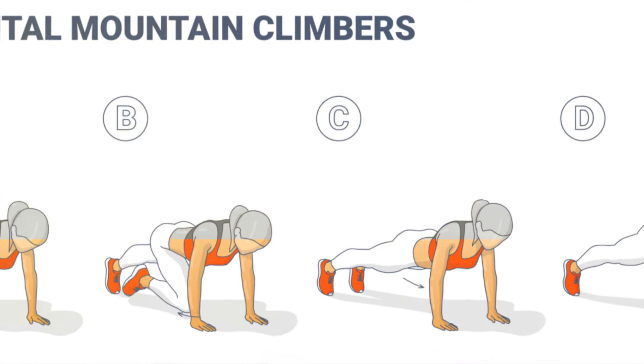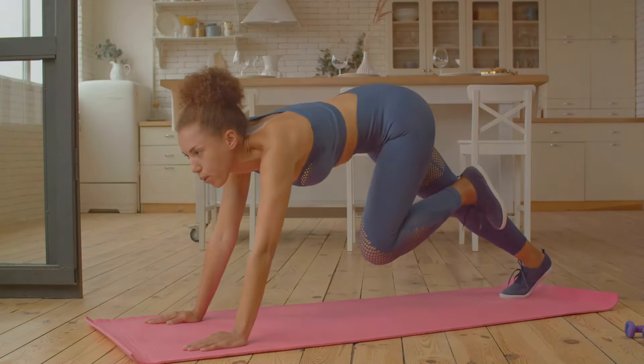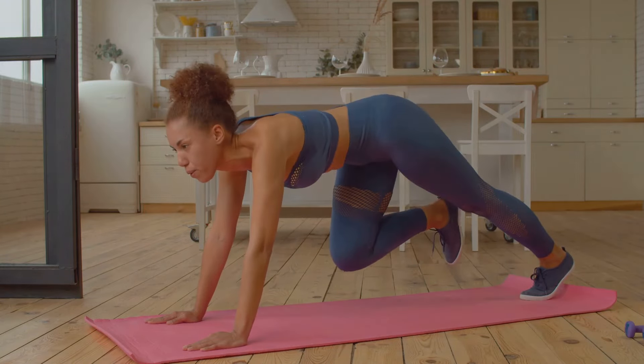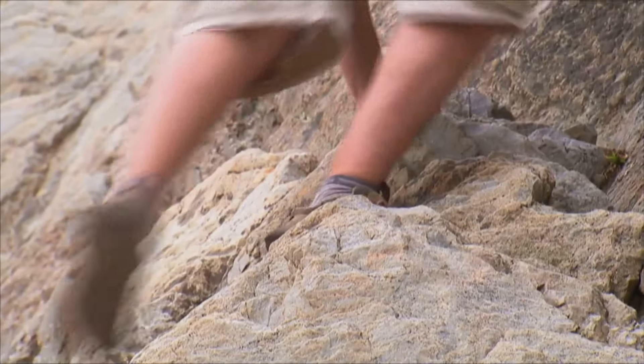Our third exercise is mountain climbers. Don't be fooled by its adventurous name — this exercise doesn't require any climbing gear or a mountain, but it does require a bit of determination and a solid floor beneath you. So, how do you perform mountain climbers? It's simple.